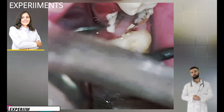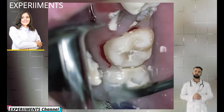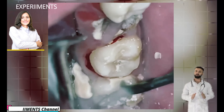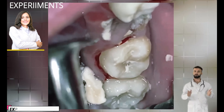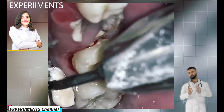Have you ever wondered what the plaque on your teeth actually is? Dental plaque, also known as tooth plaque, microbial plaque, or dental biofilm, is a soft, sticky film that builds up on your teeth. It is an extremely sticky, colorless to pale yellow deposit of biofilm that regularly forms on your teeth.